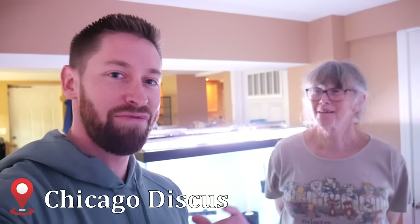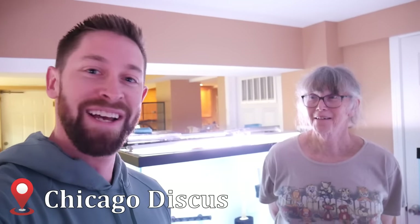I am here at Chicago Discus. I'm very excited to go through and talk with the owner, discuss what's going on here, and just give a really cool tour of these discus. You ready to get into it? We're ready.